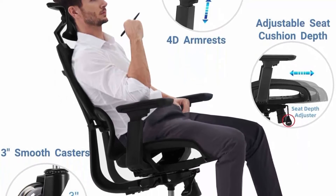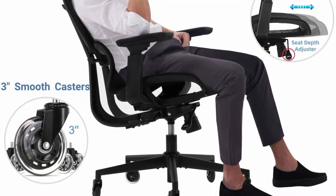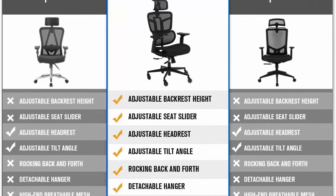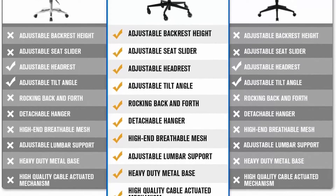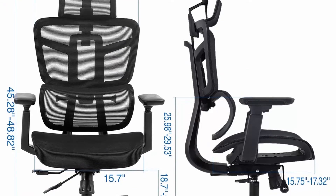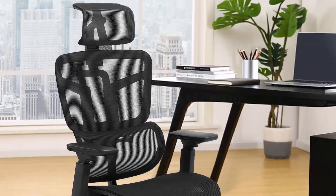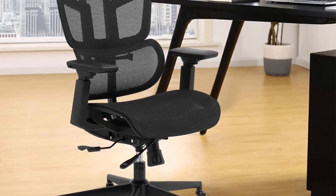Ergonomic design adopts the most suitable ergonomic structure according to the human body, with adjustable headrests and lumbar support for total spinal support. Arched seat cushion design reduces pressure on the legs. Reclining system allows backrest tilt of 90 to 135 degrees with tilt lock. Adjustable back height, seat height, and seat cushion depth make it suitable for people of different heights, especially tall people.